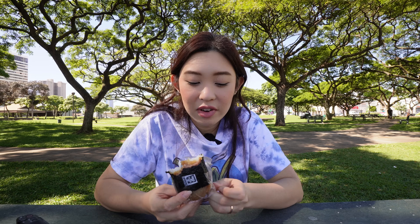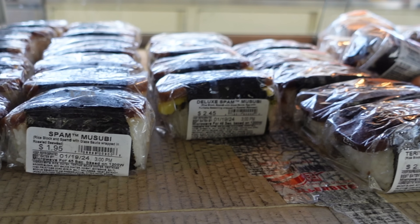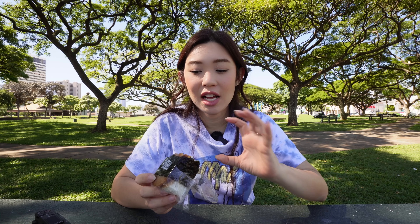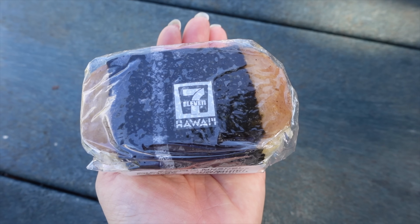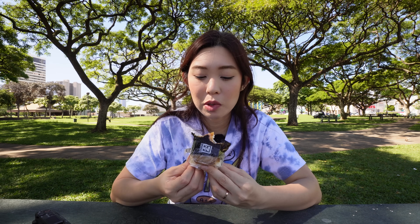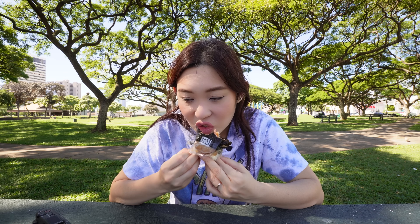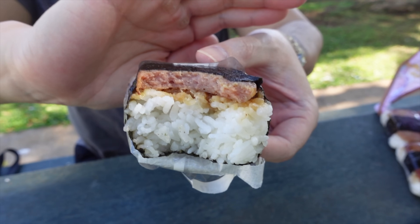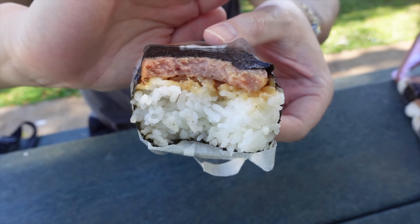Whenever I go to 7-Eleven for a spam musubi I usually get the deluxe — spam, egg, and furikake. This is actually my first time getting it without that. The wrapper says 'spam with glaze sauce.' I think 7-Eleven has a good spam-to-rice ratio. The rice is mushy but something about 7-Eleven spam musubi — it's so nostalgic, has that comfort feeling, and is super duper convenient. I do taste that fishiness — it's more of a fish shoyu taste versus straight teriyaki, slightly sweet.